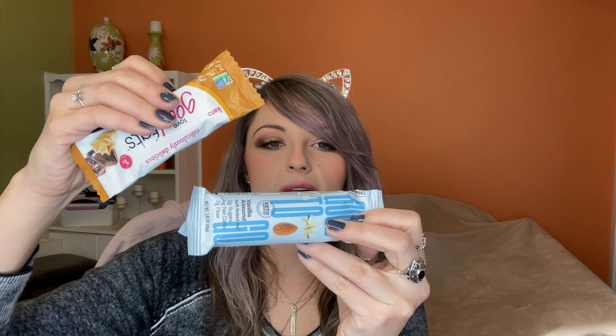We have one more granola bar — Good to Go Vanilla Almond Soft Baked Bar. Let's see how many carbs this one has. In comparison: this one has 200 calories, this one has 170 calories. This one has 2 grams of sugar, but it has 16 grams of carbs — even more carbs than the other one. I'm not opening these. That's a lot of carbs. I try to stick with maybe 20 grams of carbs per day max, so that's a lot.